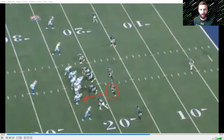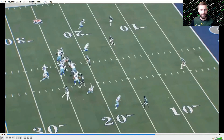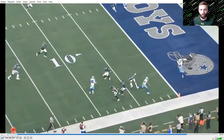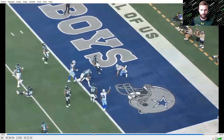At the play fake, Singleton rushes in — he's sucked in. At that point the tight end is already wide open. That's going to be an easy, easy pitch and catch, and then some horrific tackling from the Eagles lets Schultz into the end zone.